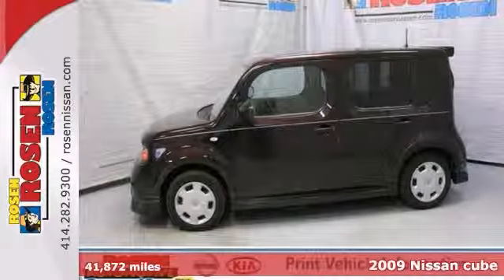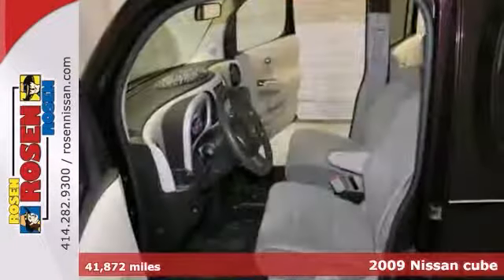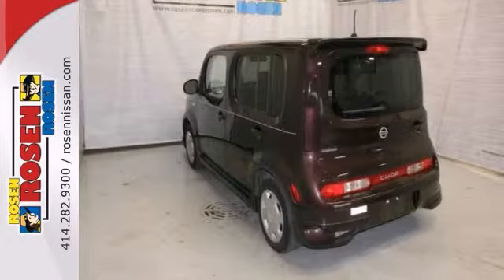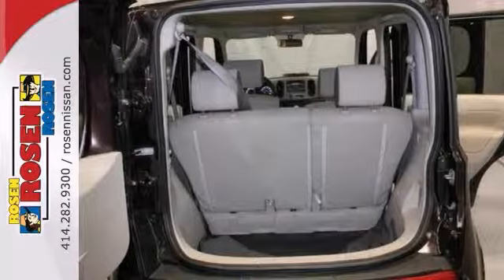Check out this 2009 Nissan Cube 1.8 S. It offers brake assist, stability control, dual airbags and keyless entry. And it comes with a 6-way adjustable driver seat, CD player, cruise control, tire pressure monitor and power windows, locks and mirrors.